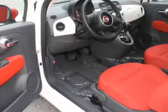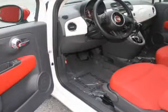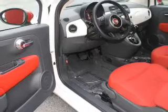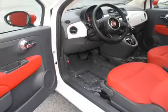Inside you'll find Bluetooth connectivity, an auxiliary input, steering wheel controls, automatic climate control, curtain head airbags, front airbags, side airbags, side impact door beams, cruise control, and a trip computer.